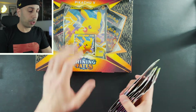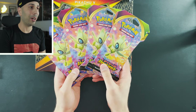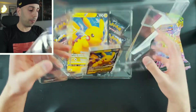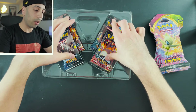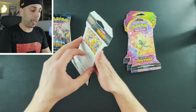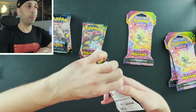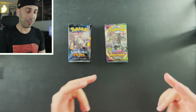As promised, we have the Pikachu V box, which has Shining Fates as well as Vivid Voltage — the Vivid Voltage packs happen to all be Celebi artwork. Drop me a comment if you're still finding Shining Fates in stores. I've been having difficulty, though I did find some mini tins. With Vivid Voltage I'm having more luck, and in general it's getting much easier to find packs at retail.